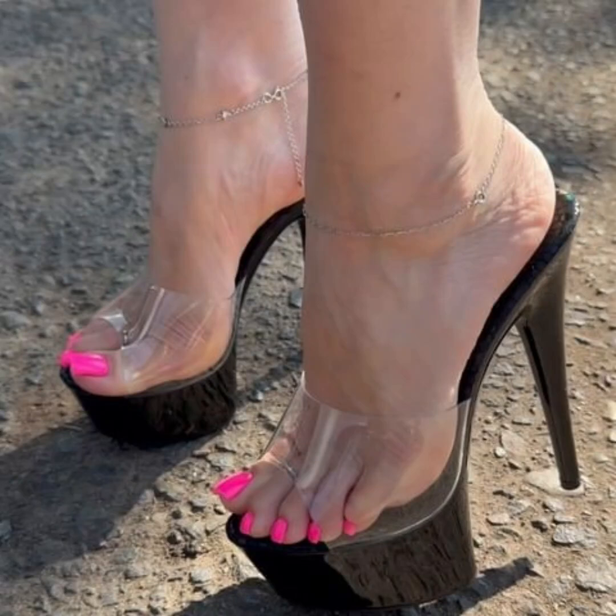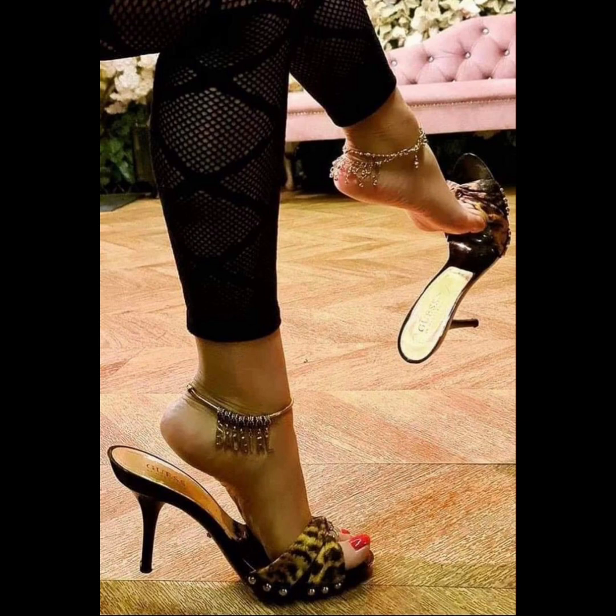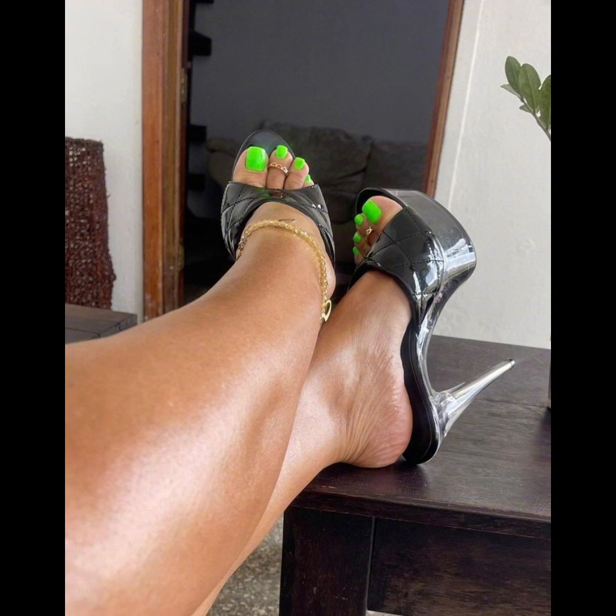Hello beautiful people, welcome back to my YouTube channel Style Sense. Now I show you the best and trending stiletto high heels moves — this is very trending in 2020.